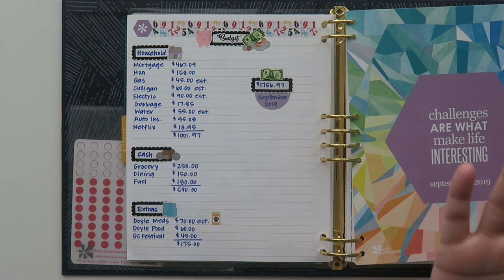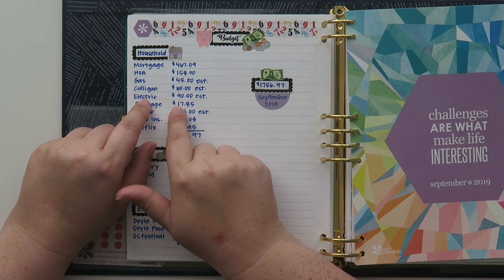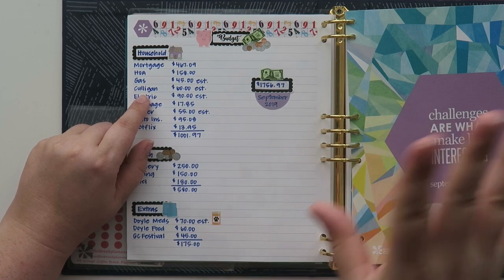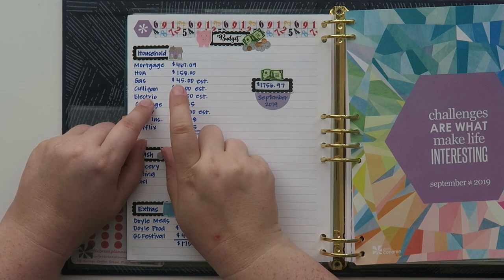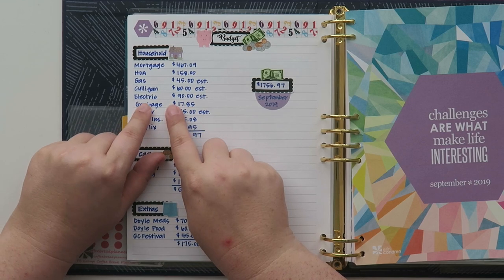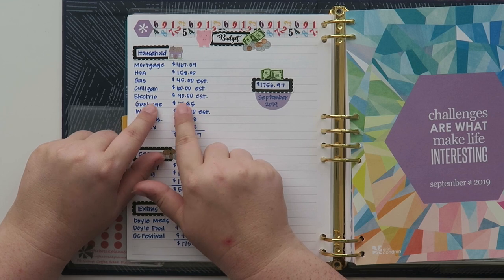My gas bill is usually about $45 — that's just an estimate. Culligan: I do talk about this every single budget, but my area has really bad hard water, so I do have a Culligan water softening unit that I rent. Culligan comes a couple of times a year and they actually just did, so on my next bill it's usually double — about $30 for the service for them to come in and assess your unit and make sure everything's working properly. So it's going to be about $60, maybe up to $70. And then my electric was a little bit higher this past month than I estimated, so I'm bumping that up to $90.